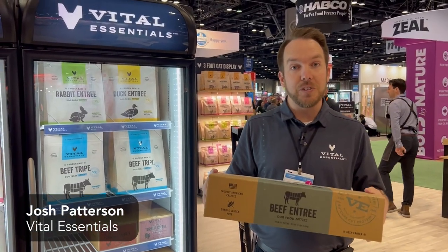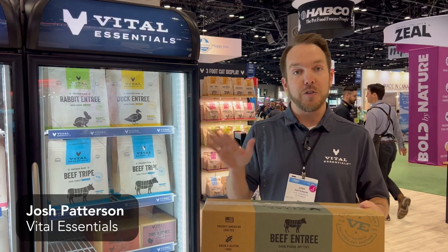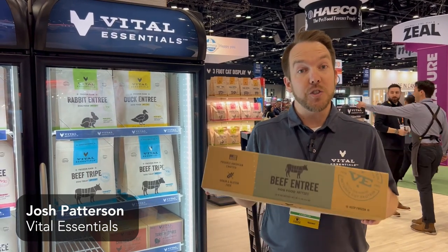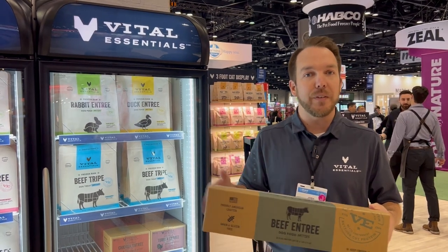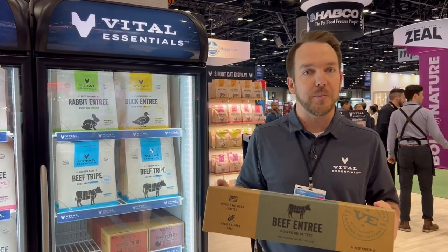This is our new bulk box of Butcher Cup protein in our three most popular flavors — beef, turkey, and chicken. We now have a 12-pound box, great for consumers who are looking for a little more value, as it gives them about a 10 to 15 percent savings over our smaller six-pound bags.